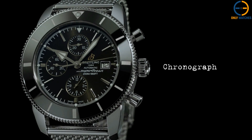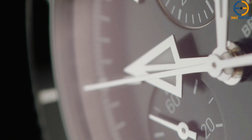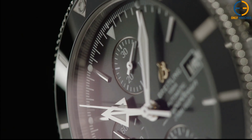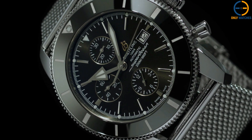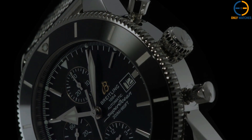This watch is more than just function — it's a fashion statement. Available in 42mm and 46mm sizes, the Superocean Heritage 2 is perfect for anyone who loves adventure but still wants a timepiece that stands out on land and sea.